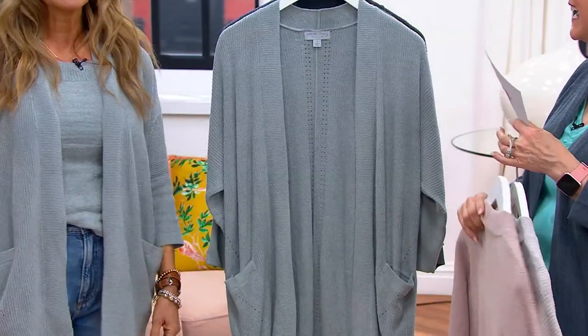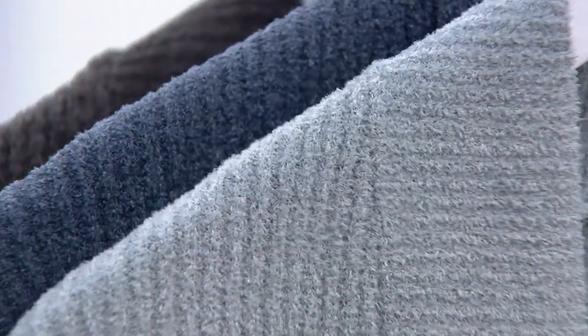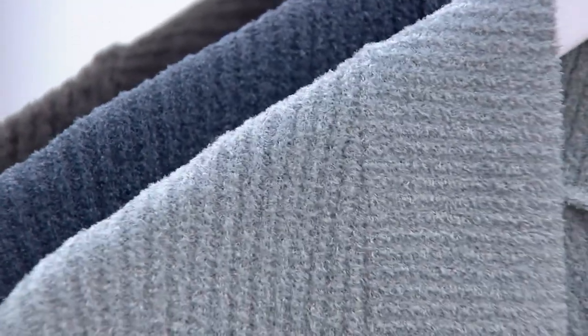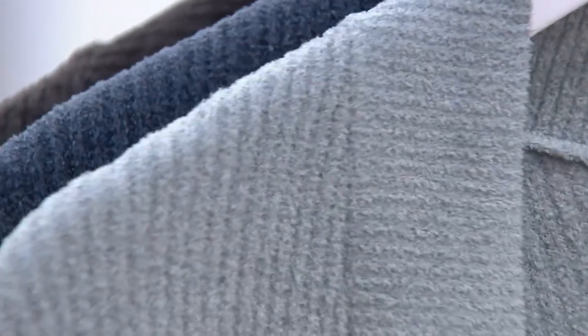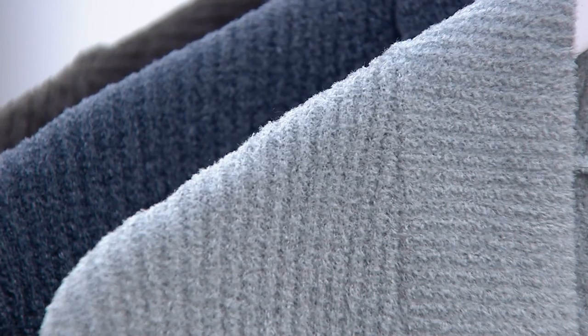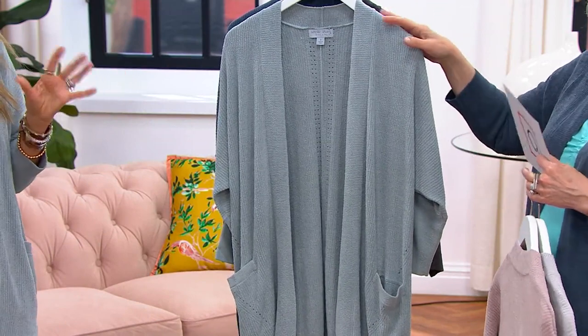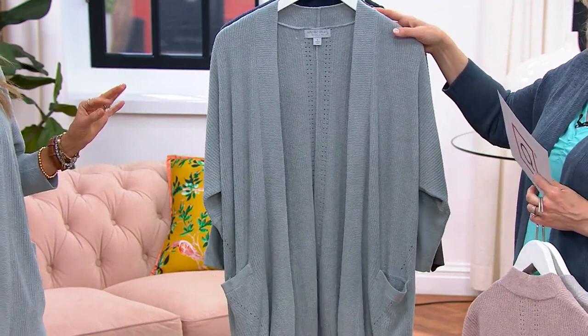The next color is Surf Spray, which is just a soft blue — a soft baby blue. Depending on what you're wearing, it might touch a little undertone of green, or even an undertone of gray. So it's kind of a grayish blue, a gray chameleon kind of color. Really beautiful — Surf Spray.